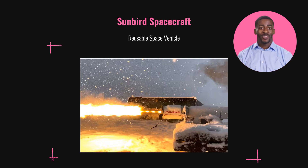The Sunbird is a reusable space vehicle designed for multiple missions. It can be refueled and recharged in orbit, making space travel more sustainable. This innovative design not only reduces waste but also enhances mission flexibility, allowing us to explore further and faster. Our goal is to revolutionize space travel, making it more efficient and accessible.